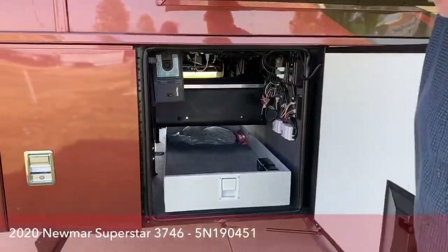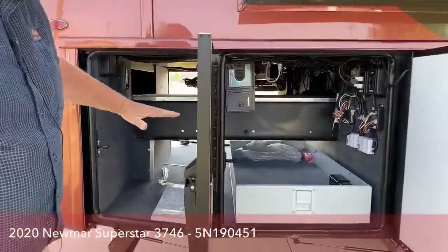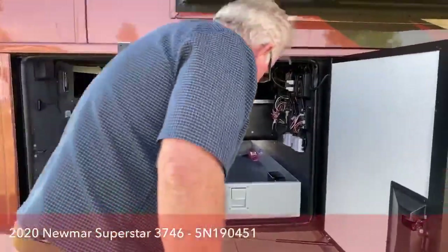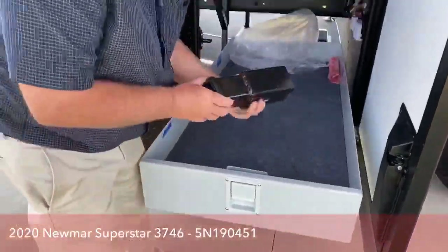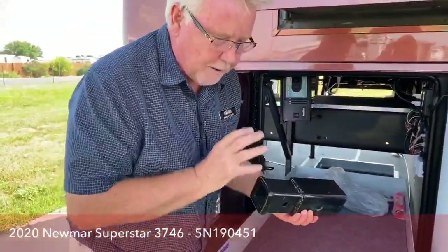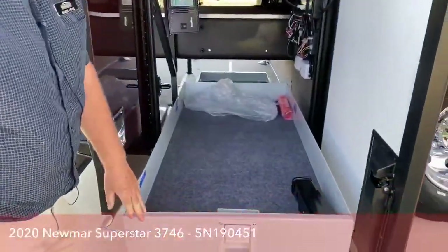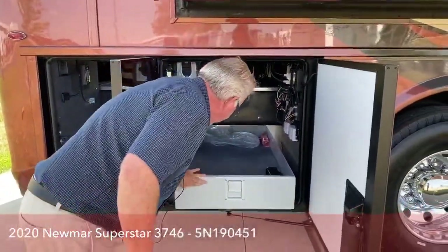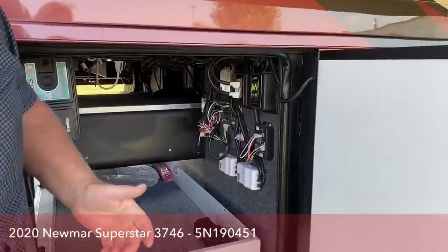Back here, a couple of things I'd like to point out. None of your Super C's really have pass-through storage all the way — other than the Superstars. I like the way Newmar did this. You have a pullout tray here. This hitch comes with a two-inch receiver hitch, but many times when you're pulling a heavy load, you have the two-and-a-half. So you get the adapter to pull your 20,000-pound stacker trailers or a six-horse living quarter trailer.